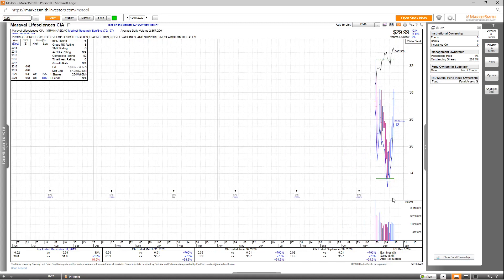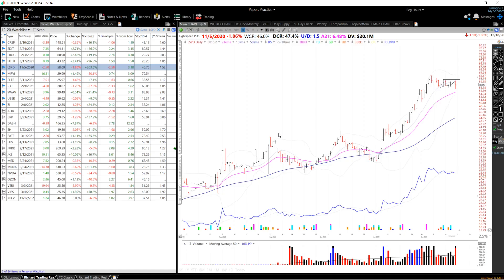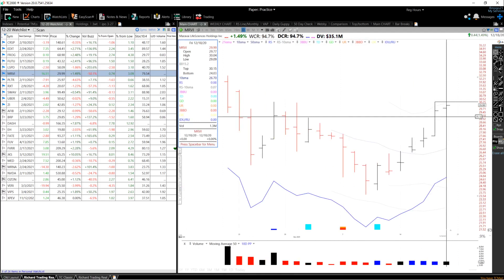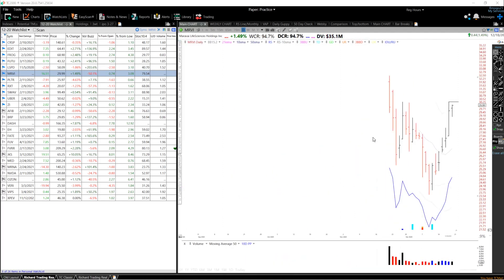Next up, we've got MRVI. This is a recent IPO with great earnings and sales the past few quarters. Looking at the annual EPS estimates, it's supposed to increase 69% in 2021. The EPS rating is a 75, group RS is a B, SMR rating is a C, accumulation distribution not available, and the overall comp rating is a poor 52. There are no fund ownership numbers just yet. Looking at the chart, it's within its stage one IPO base with a standard pivot of 32.46. For the entry setup, I want to see a breakout above the high at 30.26, with a stop loss potentially below this low at about 29.10.